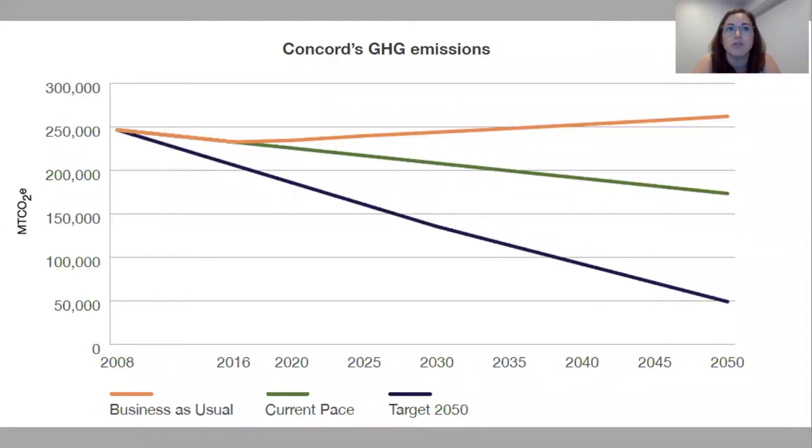To reduce Concord's contribution to climate change, we need to quickly reduce greenhouse gas emissions from all sectors of our community. We know where emissions come from in Concord: about 60% come from buildings — residences, businesses, and town buildings — and about 40% come from transportation, cars, and vehicles registered in Concord.